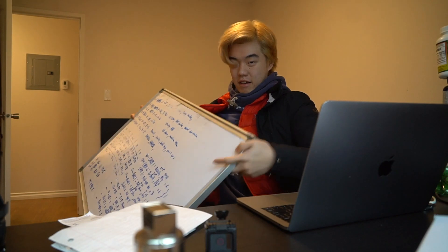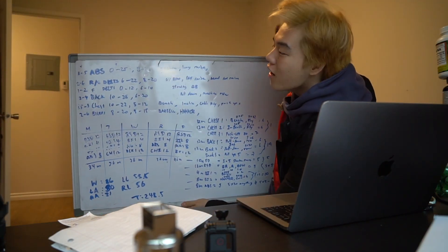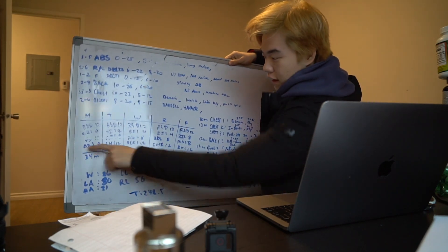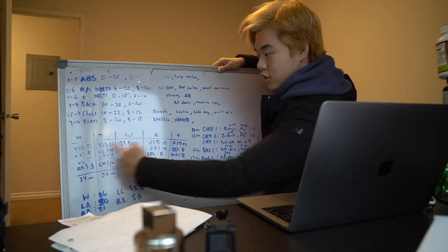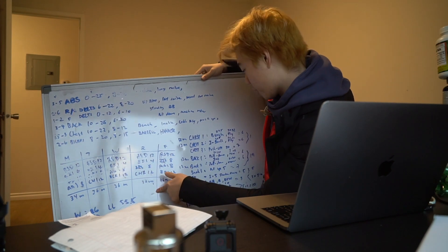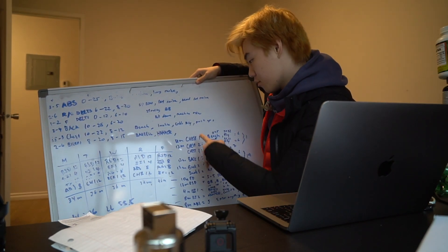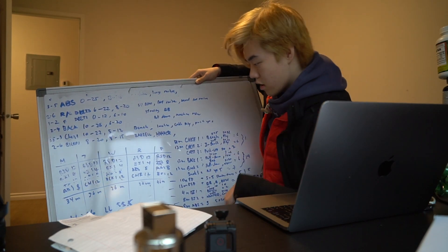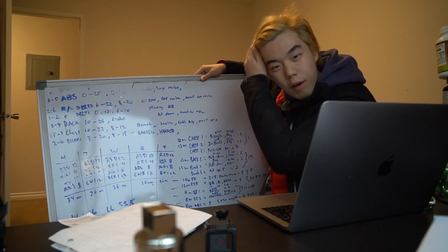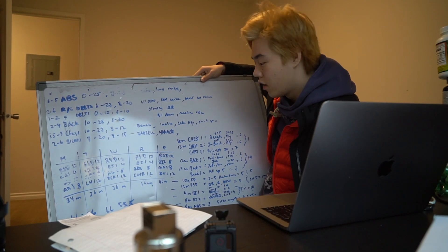For the workout part, I wrote things down on this whiteboard — it covers rep ranges and exercises, and breaks down what I'm gonna do each day of the week. That's five days a week working out, plus cardio on top of that, so a lot of time in the gym. I'm not sure if I'm going to incorporate gym footage into the vlog yet, but I'll try to film at the gym today.